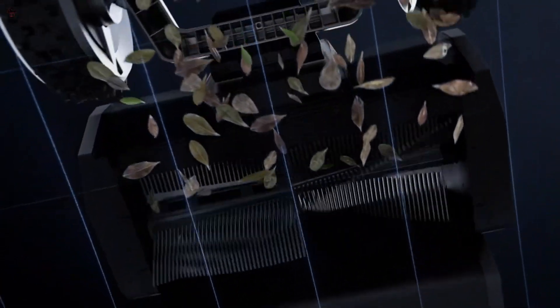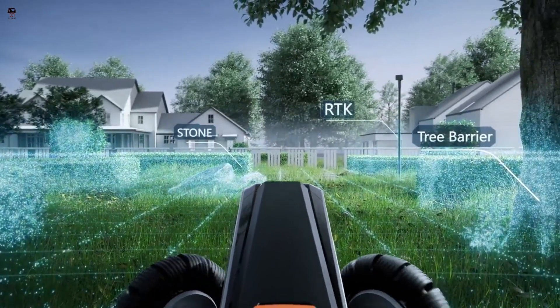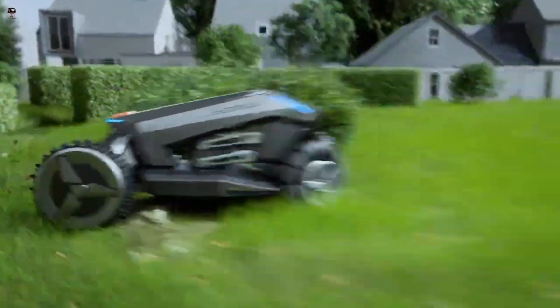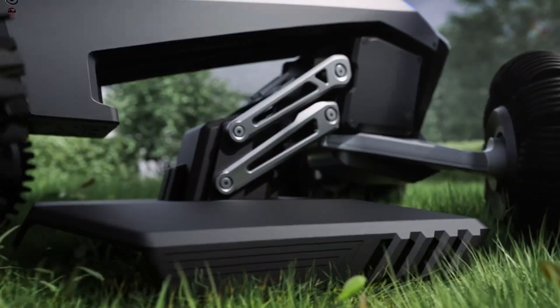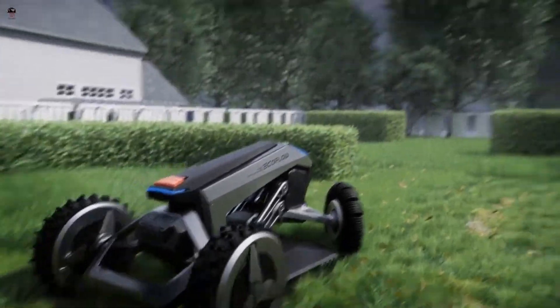It uses AI to plan straight-line mowing routes, rather than the typical robot mower zigzag pattern. Together with its electronically height-adjusted blades, EcoFlow claims it can evenly trim your lawn with no missed patches. EcoFlow, best known for their portable power stations, offers a battery and solar panel solution to run this whole setup off-grid.